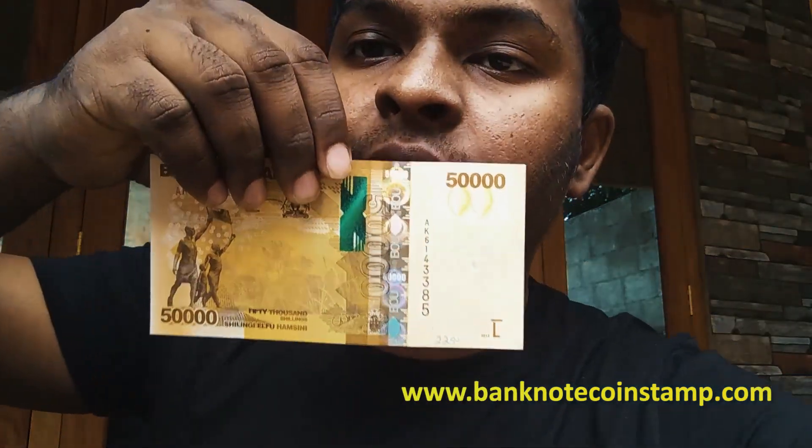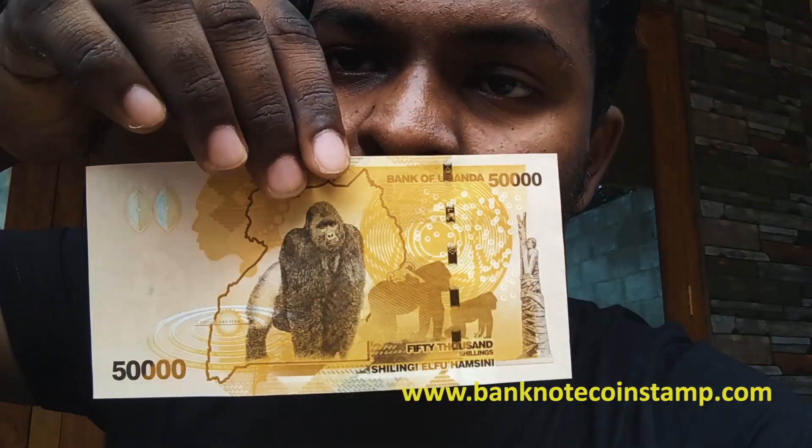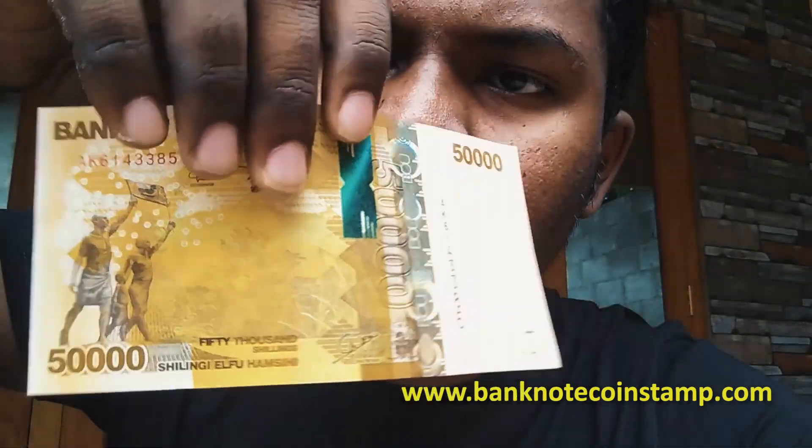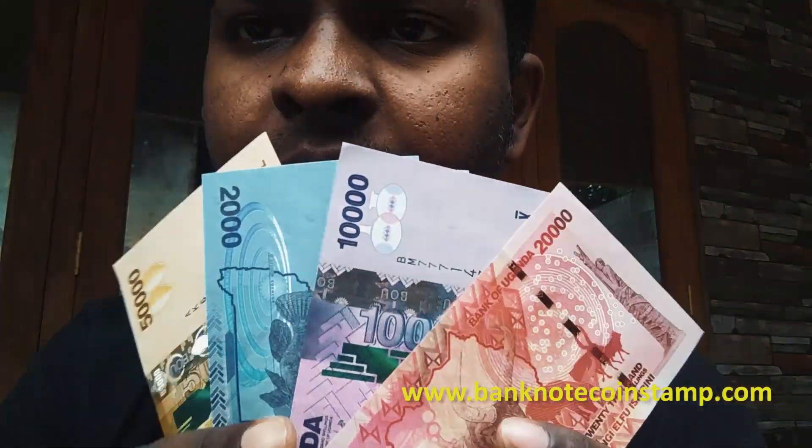50,000 shillings guys — we have made a separate video for this banknote. This banknote had won the IBNS best banknote award for the year 2010. So this is gorilla in the back. 50,000 shillings — we have the full set here of Uganda series.